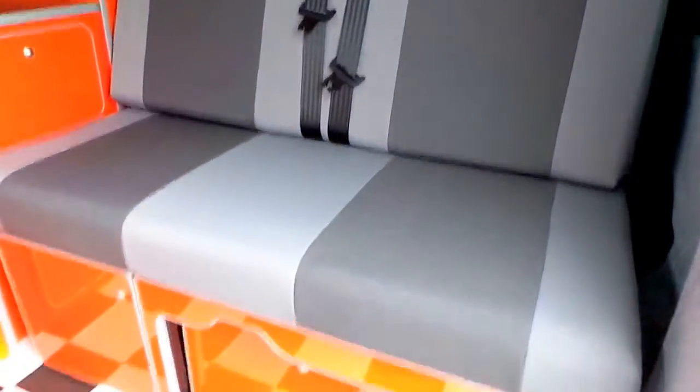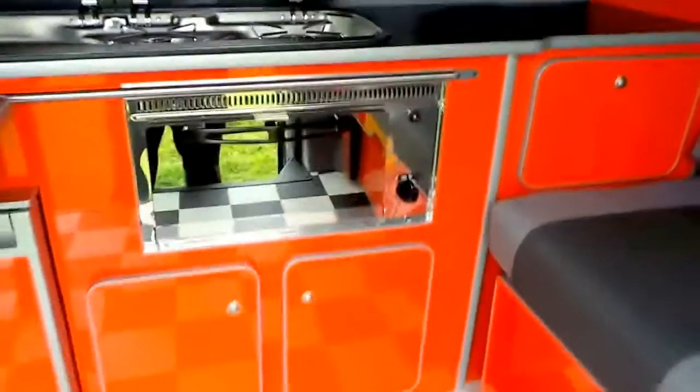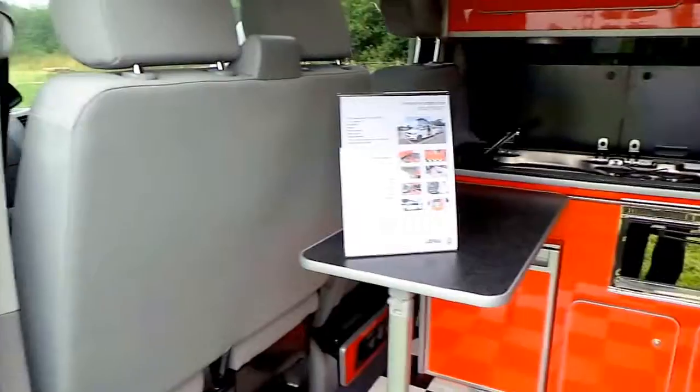Inside you have a rock and roll bed with two seat belts; underneath is space for a porta potty. You've got a grill there, two burner hob, sink with cold water, fridge, heater. This front seat can swivel using those, so you can actually have it as more lounge space when you're on site.